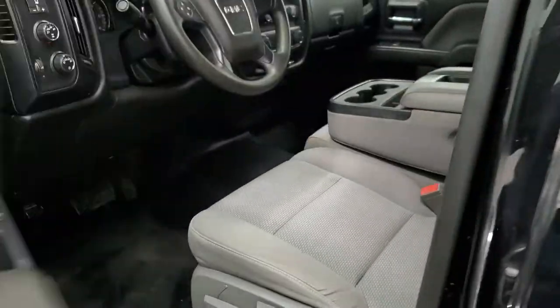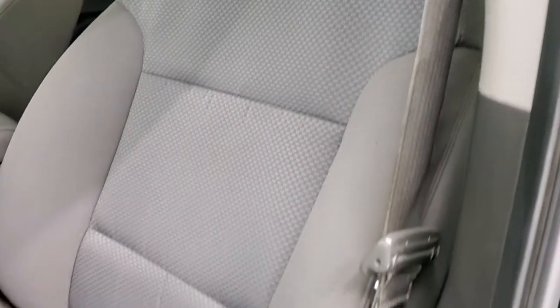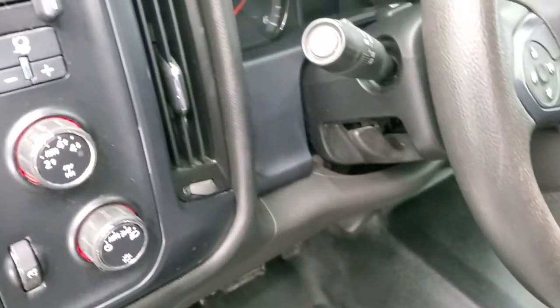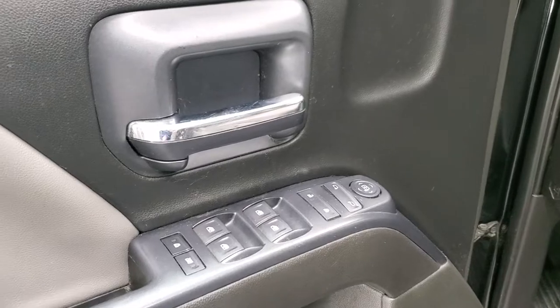Inside, the work truck package gives you the gray cloth interior. There are no rips or tears and you do get the 40-20-40 split bench seating in the front. The truck comes with heavy duty rubber floors, auto headlamps, turn-dial four-wheel drive including auto four-wheel drive, factory brake controller, power windows, power locks and power mirrors.